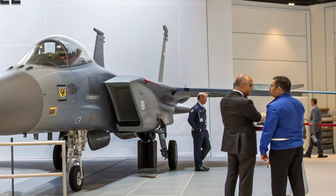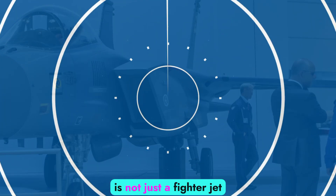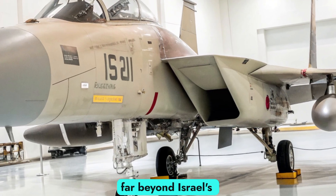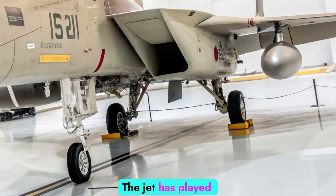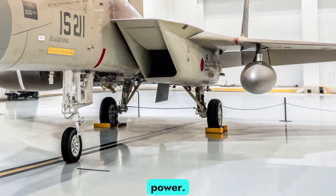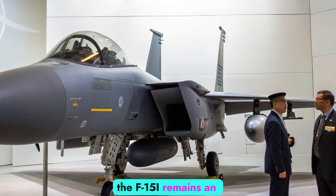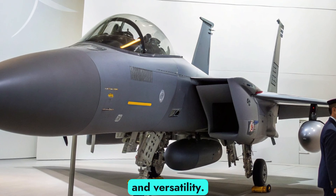For Israel, the F-15I Strike Eagle is not just a fighter jet — it is a strategic asset. With its extended range, it can reach targets far beyond Israel's borders, making it a crucial tool in deterrence and defense. The jet has played key roles in past operations, showcasing its reliability and combat power. Even today, despite the arrival of stealth fighters like the F-35I Adir, the F-15I remains an essential part of the Israeli Air Force because of its unmatched payload and versatility.